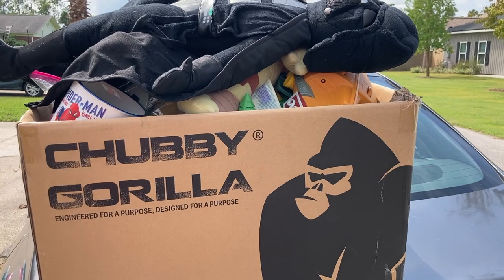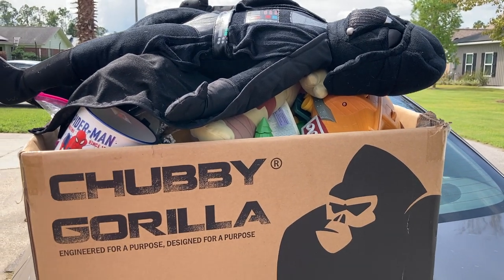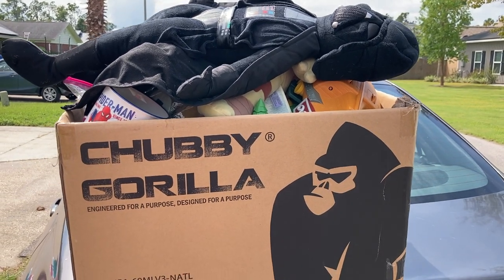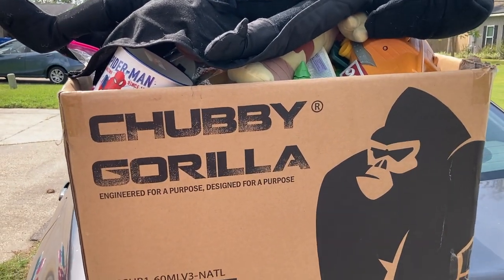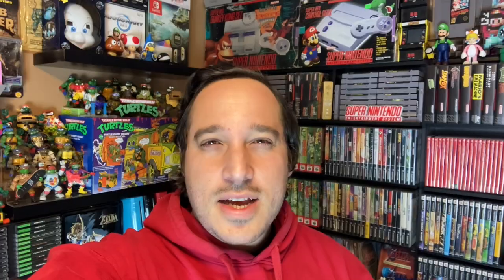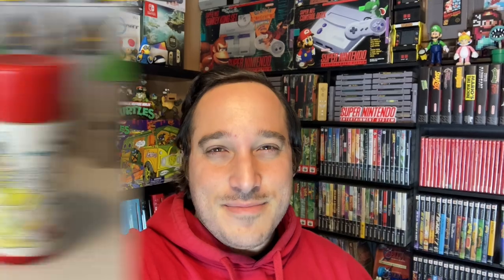I guess it's just a great day — we spent thirty-seven dollars on this giant box full of toys. There's a game in there and all sorts of stuff. Chubby gorilla — what the heck! Back at the house, let's take an up-close look at everything we just picked up.